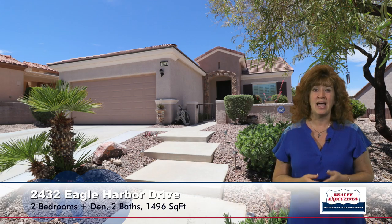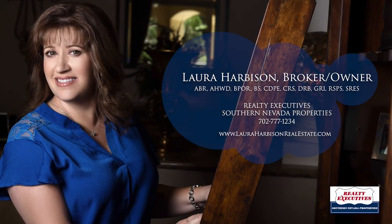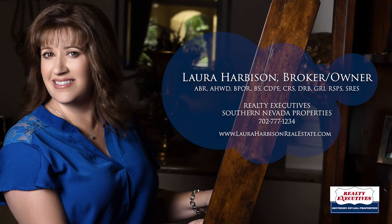So in summary, I am at 2432 Eagle Harbor Drive in Sun City Anthem in Henderson, Nevada. This is a Delaware floor plan with two bedrooms and a den, two baths, 1,496 square feet, and a finished two-car garage with cabinets, workbench, swamp cooler, and garage door opener. The exterior was recently painted about two years ago — a very well-maintained property. We'd love to show it to you anytime, so please give us a call. We're open seven days a week and we're looking forward to hearing from you.